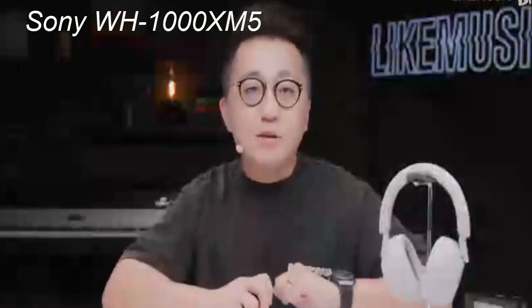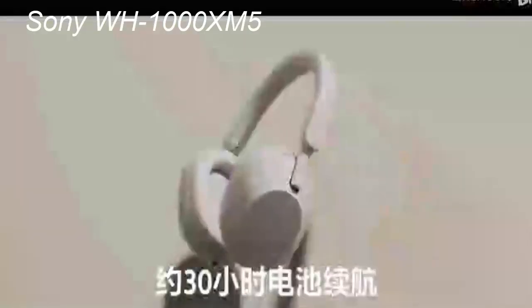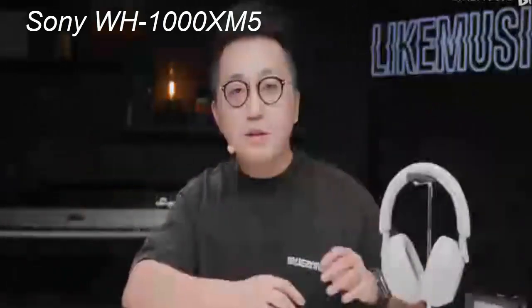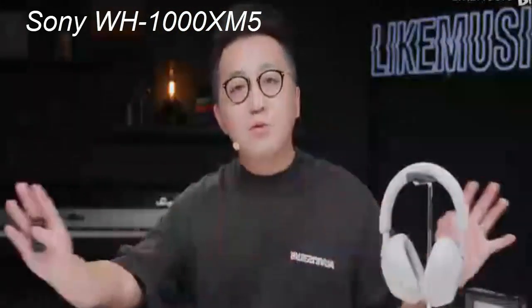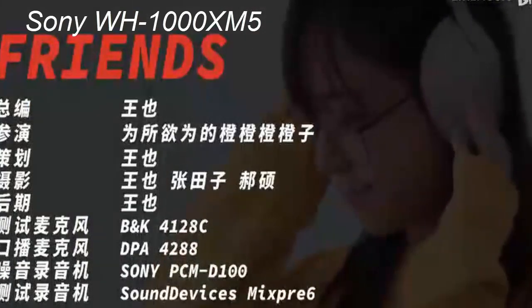The Sony WH-1000XM5 wireless headphones undoubtedly maintain Sony's position at the forefront of the noise-canceling headphones market. Despite their increased price tag, the design overhaul, improved noise cancellation, and enhanced sound quality make them a strong contender. Suppose you're seeking top-tier noise cancellation, excellent sound quality, and a host of smart features — in that case, the Sony WH-1000XM5 wireless headphones are worth considering. However, the upgrade is optional if you already own the WH-1000XM4, considering the minor improvements. Similarly, if price is a constraint, consider the older WH-1000XM4, which offers similar performance and features. Overall, the Sony WH-1000XM5 wireless headphones offer a compelling package that's hard to overlook for anyone seeking a premium noise-canceling headphone experience. They may not represent a substantial leap from their predecessor, but they still manage to set a new standard in their category.